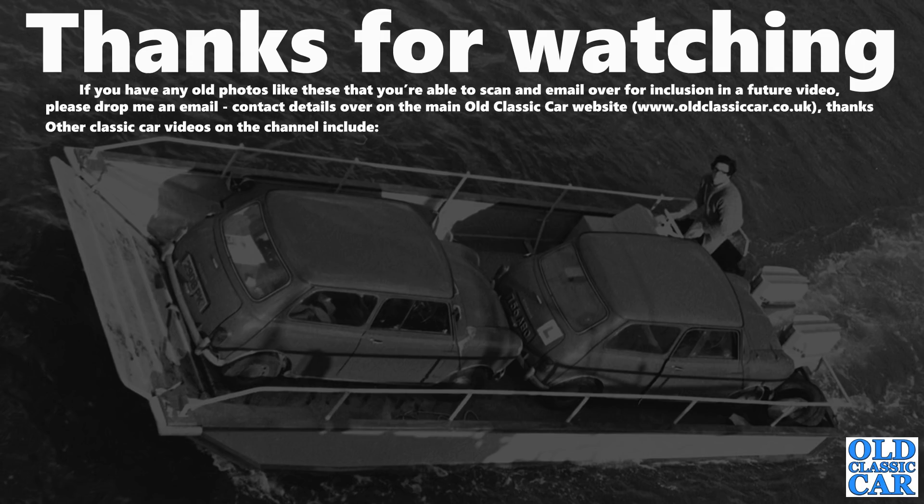That completes this collection of 60 original photos of British cars in the 1950s and the 1960s. Thanks very much for watching — there'll be more videos along very, very soon. Bye for now.